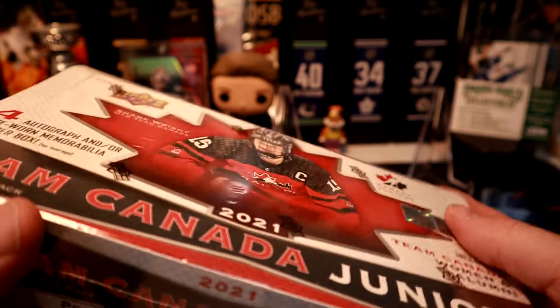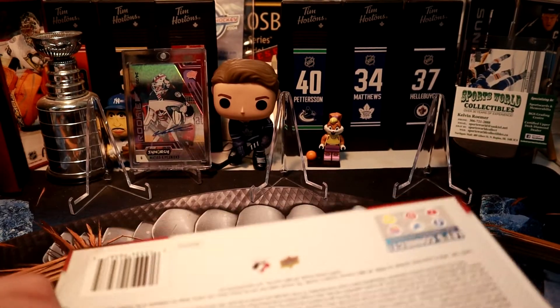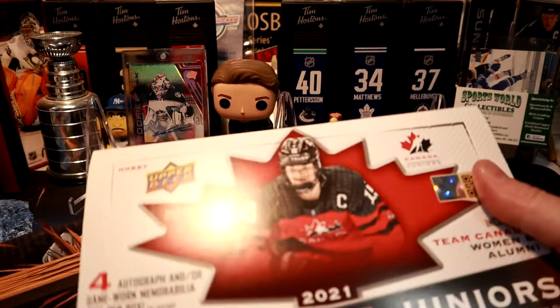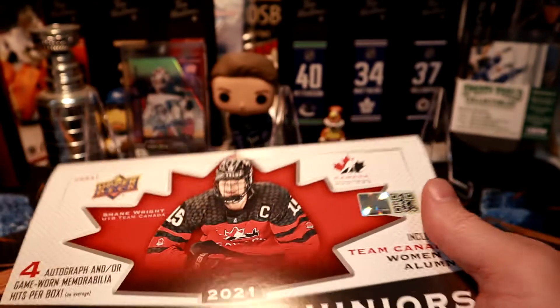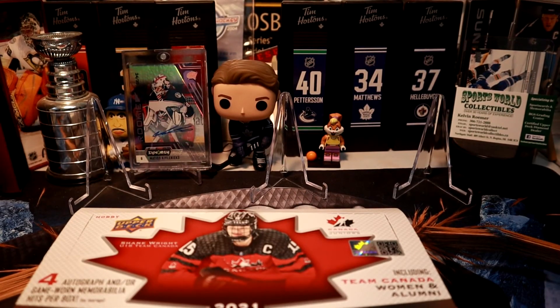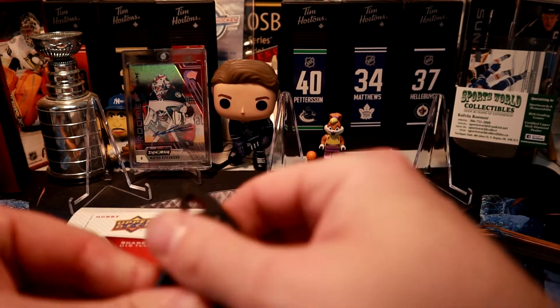This is my first time opening this product — I missed out on last year's. My local card shop only got six boxes and got shorted a lot, so I was glad to get there early to get one.